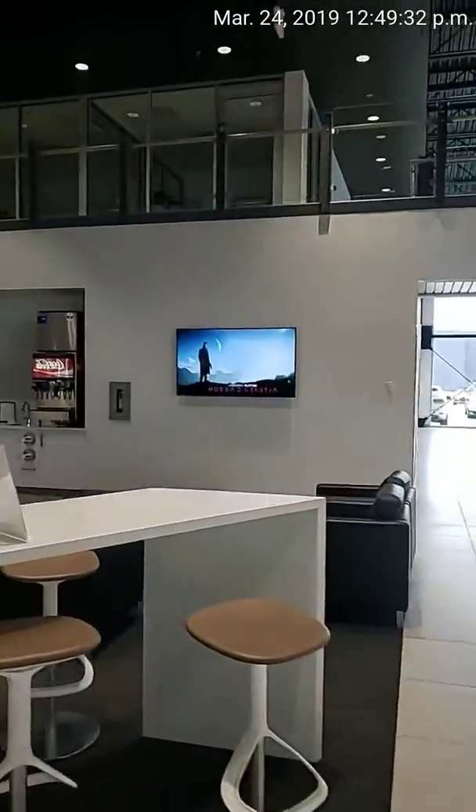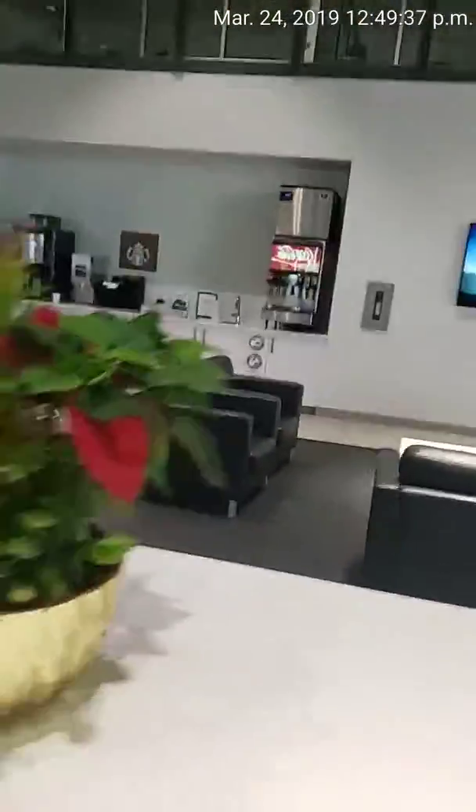This is our wonderful lounge — it has a Netflix TV so you can be entertained while you're waiting for your vehicle to be serviced. As you can see behind me, it's an all-glass building where you can see absolutely everyone working. It's a wonderful building to be serviced at.